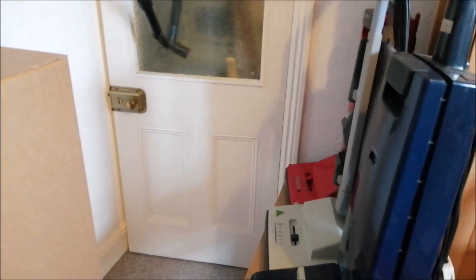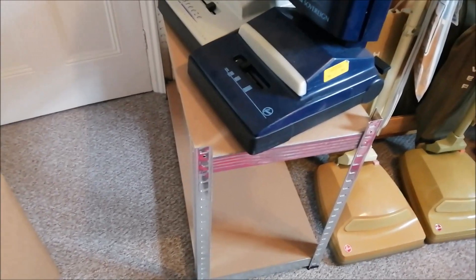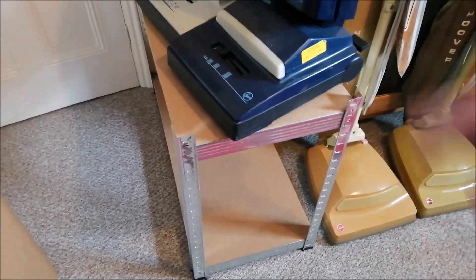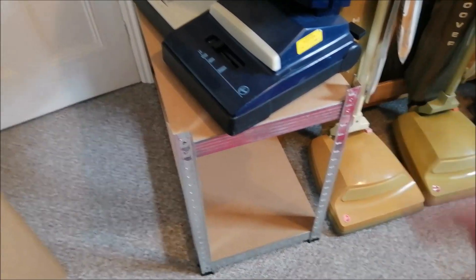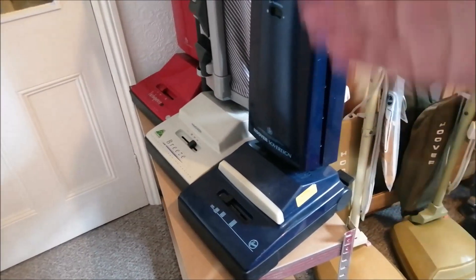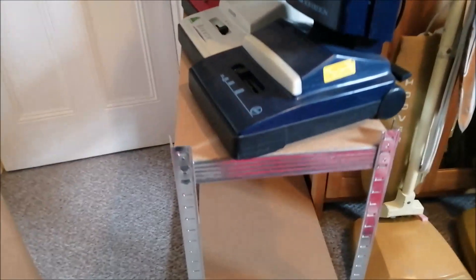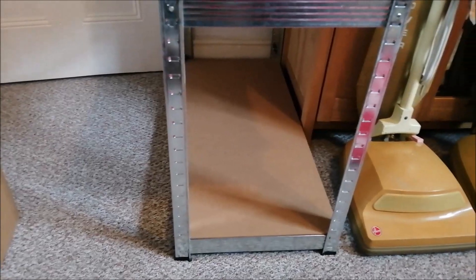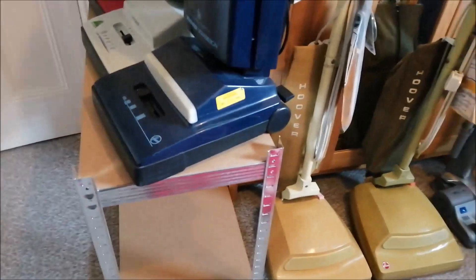I've made some changes over here — this smaller section of shelving has been moved from over there to over here, and it's got three turbos on it at a jaunty angle. I thought, why not? It does mean there's space underneath for more Hoover cylinder cleaners — I just have to find them, I don't know where they are!